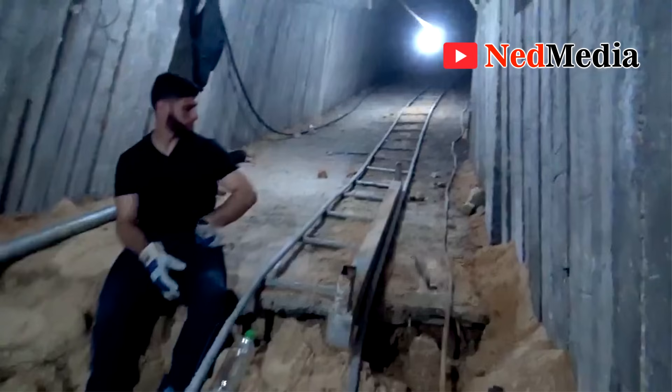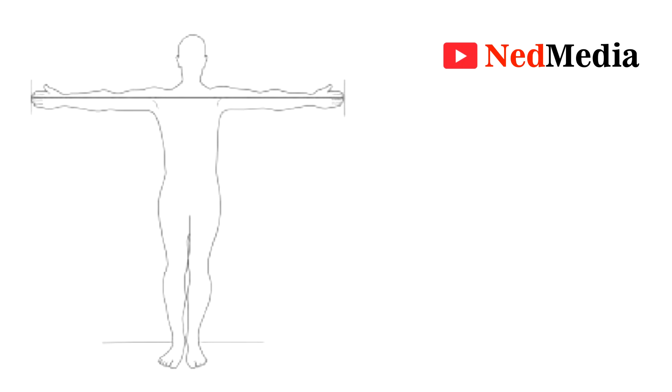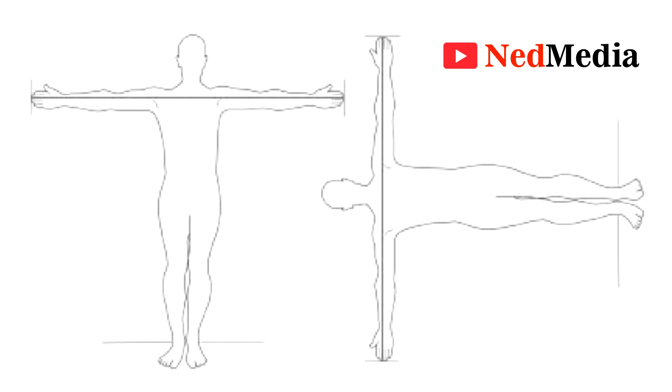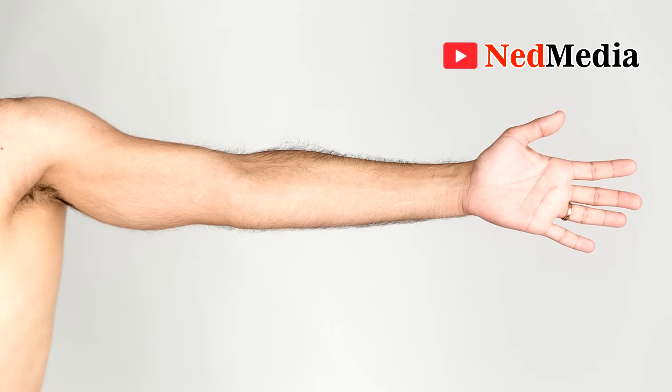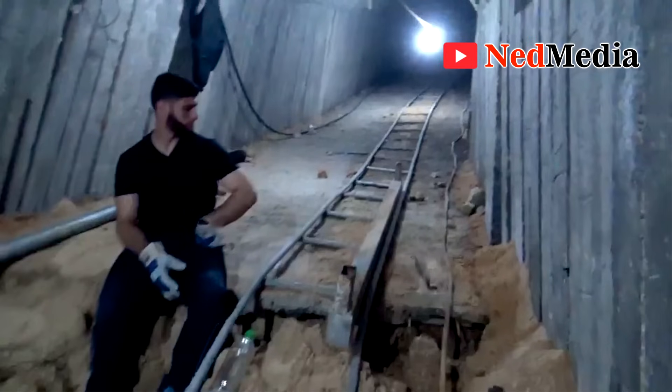If he were to spread his arms, the span should be a little bit greater than his height. For adult males without any form of deformity, their arm span should be about 2 inches greater than their height — that's the arm span to height ratio, which is usually 1:1. There are exceptions, as some people have very long arms, but the majority still conforms with this ratio.